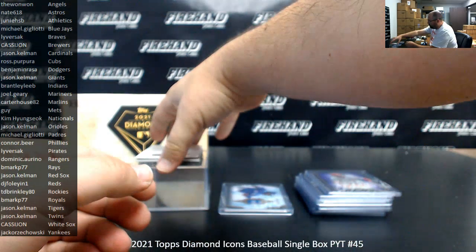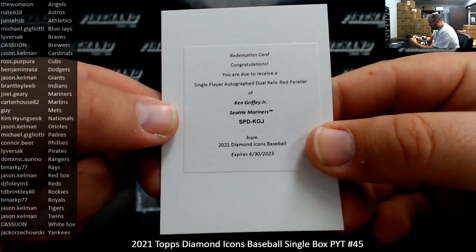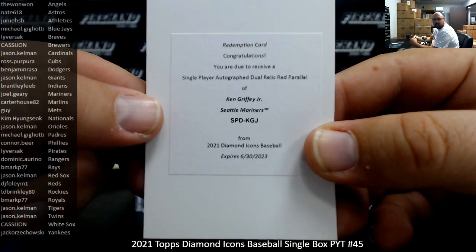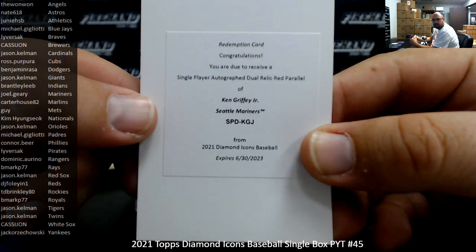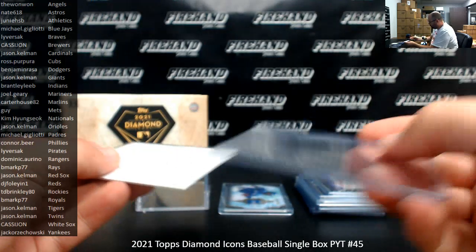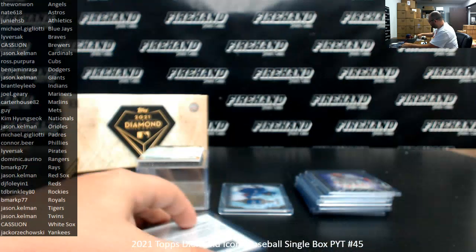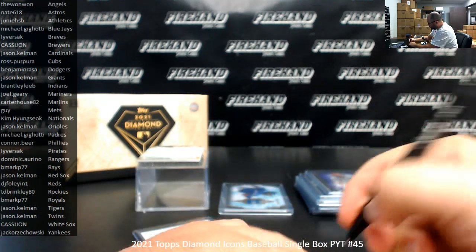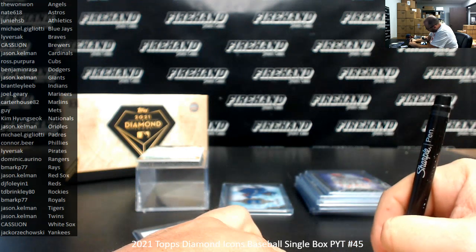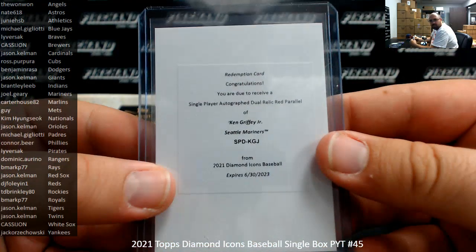Got a redemption — Ken Griffey Jr., single player autographed dual relic, Seattle Mariners. Congrats to Joel Geary on this one. The red parallel, by the way, is numbered 2 of 5.